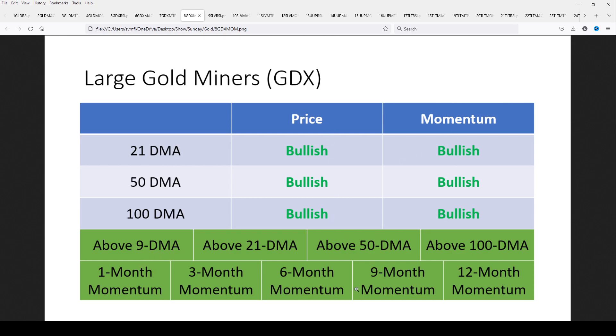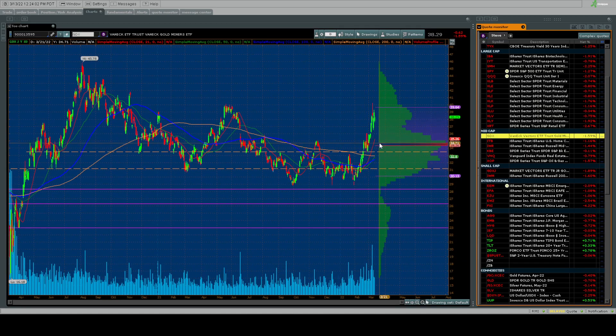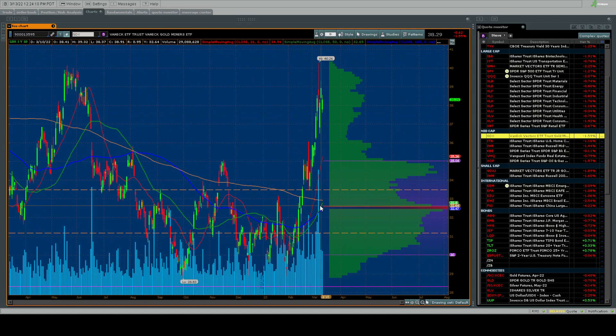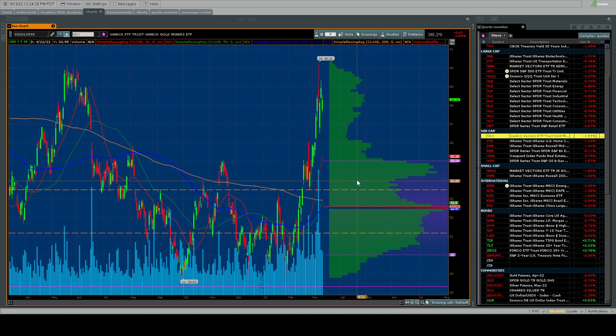Price is bullish, momentum is bullish above all the key moving averages and all momentum screens. GDX has beautiful support on the two-year mark. Looking at the one-year chart, support is right around 34.75 down to the low 34s. If there's a pullback and you get stopped out, look for re-entry there or even down to the one-year volume profile line around 32.59. When you see these big moves, you should expect pullbacks in price.